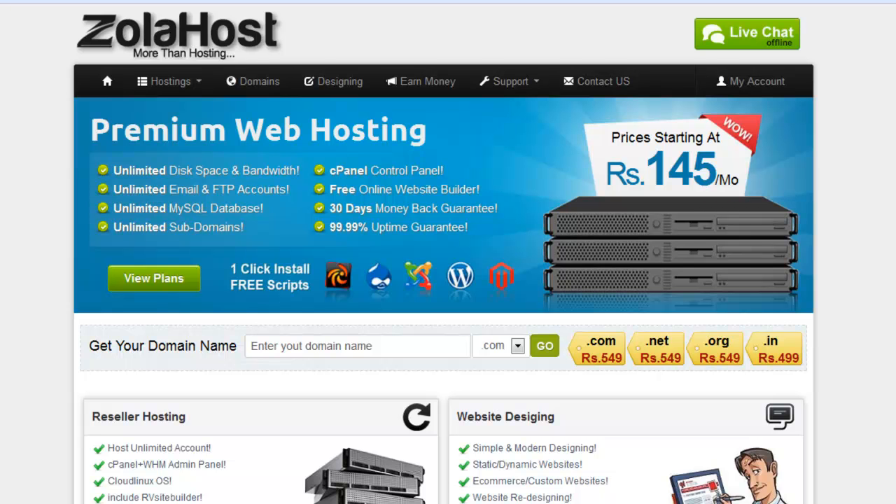In my opinion, Zola Host is best for SEO because we provide this service. We also provide a 3-day free trial, 30-day money-back guarantee, and more features in our web hosting service. We provide a lot of SEO-supportable tools on our hosting. Please subscribe to this hosting to get more advantages in your SEO.